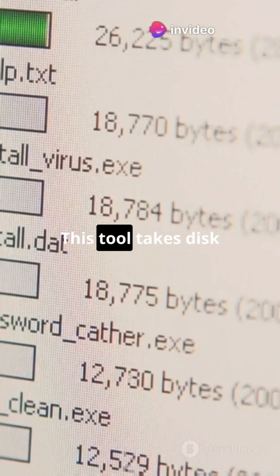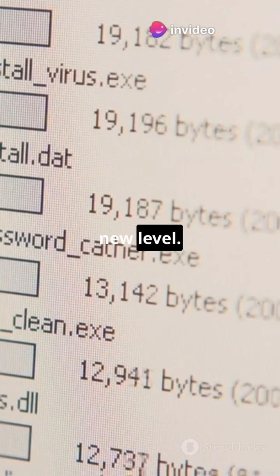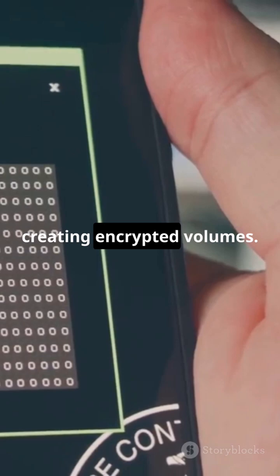Next up, VeraCrypt. This tool takes disk encryption to a whole new level. Perfect for securing entire drives or creating encrypted volumes.